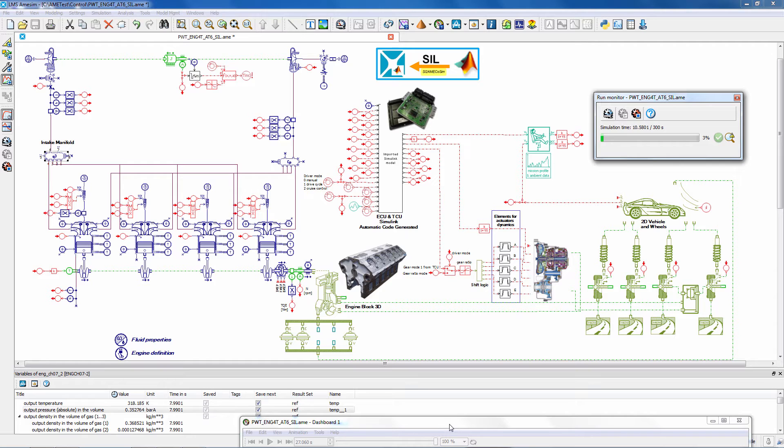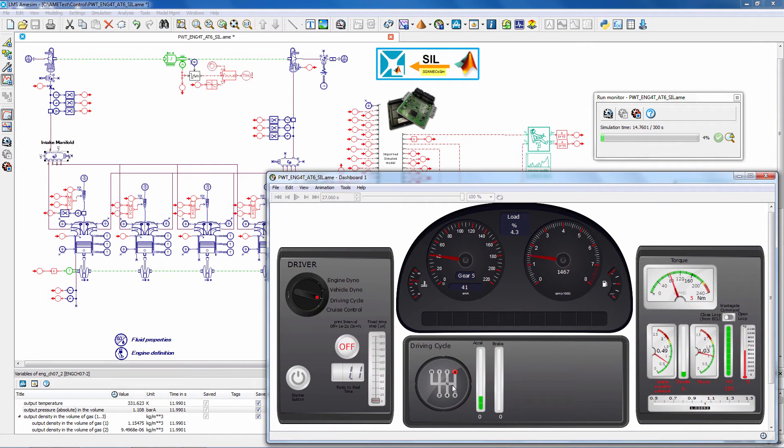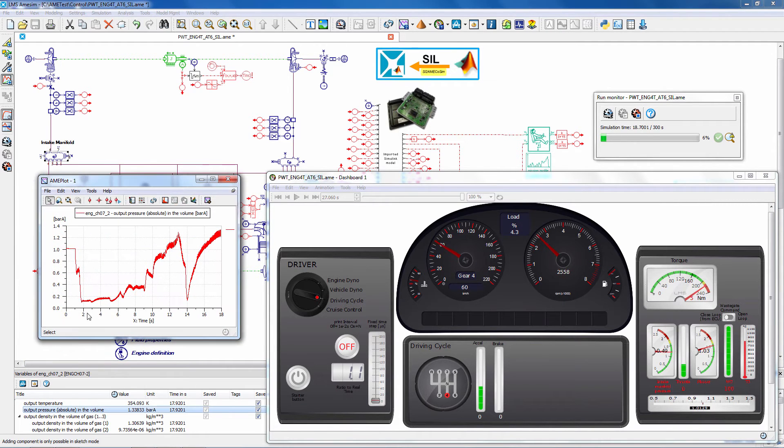First of all, the solutions help you develop engine physical plant models that can support the design and setup of engine controls and interaction with power train. From design to validation and pre-calibration, this solution allows you to manage the growing complexity of engine and power train control strategies, and offers proven capabilities for model-in-the-loop, software-in-the-loop, and real-time simulation.